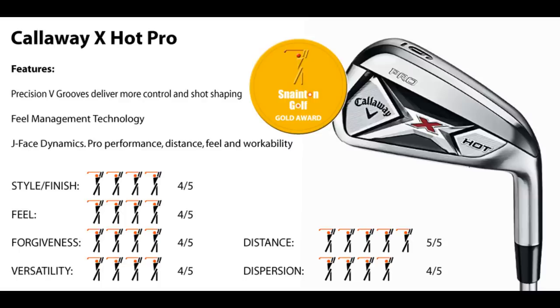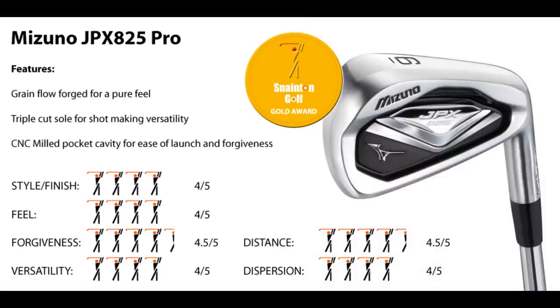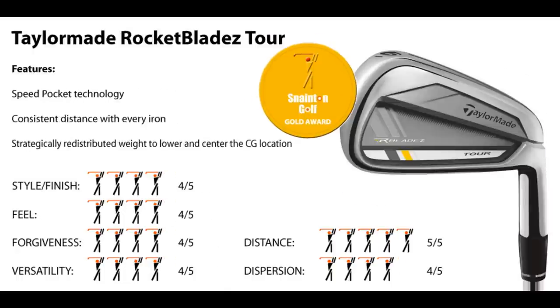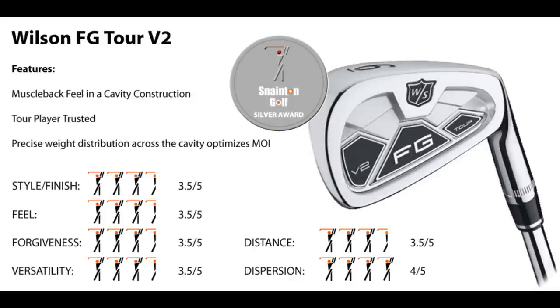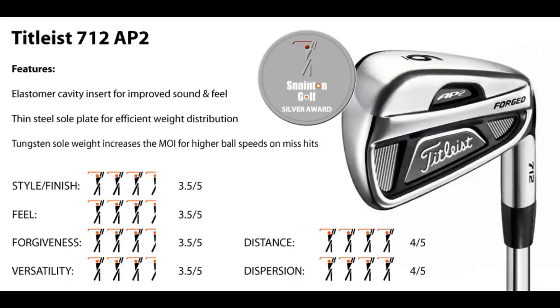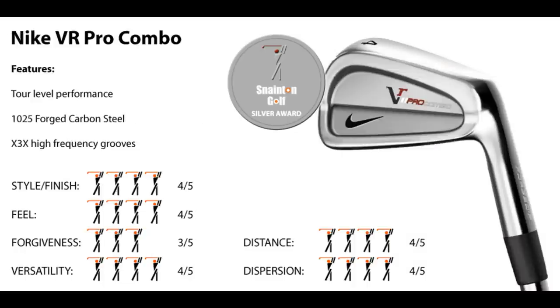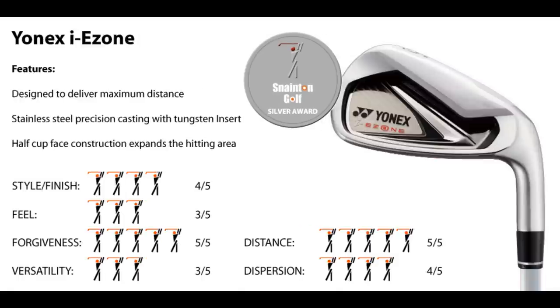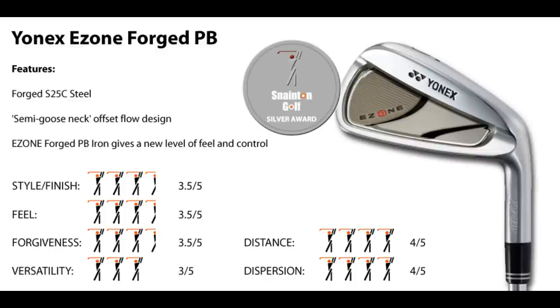Callaway X-Hot Pro: the best all-rounder. Mizuno GPX 825 Pro: made for this category. Mizuno MP59: easier than expected to hit. TaylorMade Rocket Blade Toe: looks and feels great. Wilson FG Toe V2: the underdog, won through. Wilson FG Toe: lovely feel and looks. Titleist 712 AP2: everything you would expect from Titleist. Nike VR Pro Combo: good feel, good dispersion. Cleveland 588 TT: better than expected. Yonex I-E-Zone: long and forgiving at a price. Yonex E-Zone Forged PB: great feel and distance for the high end.